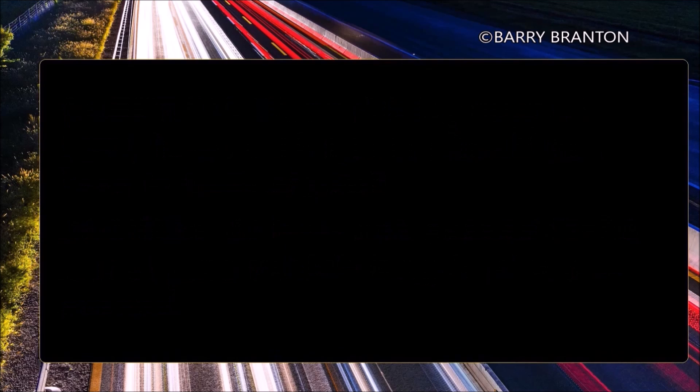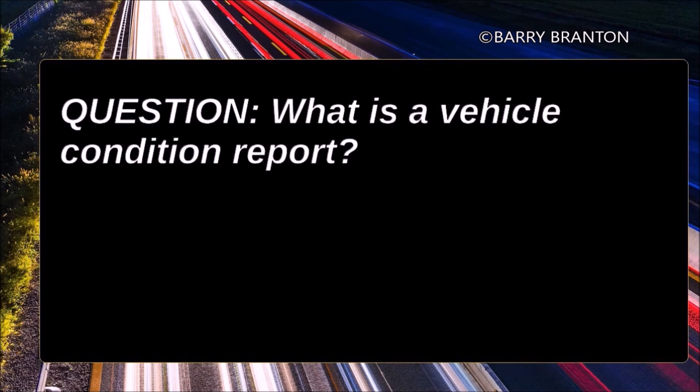What is a vehicle condition report? A list of problems which you have found with the vehicle.